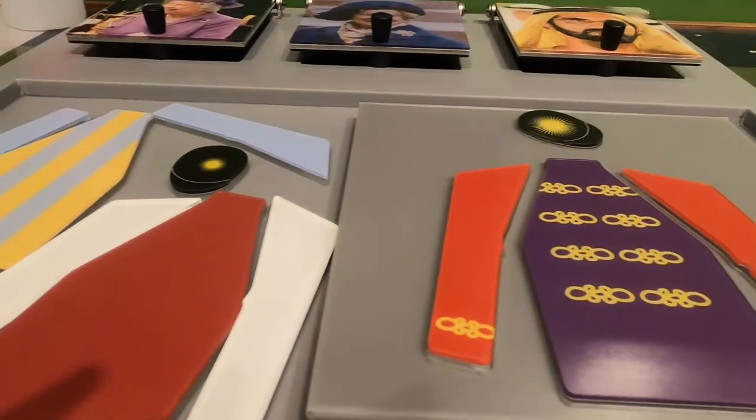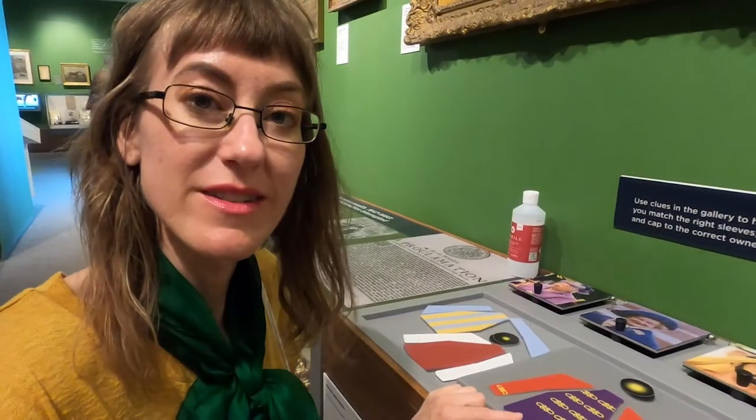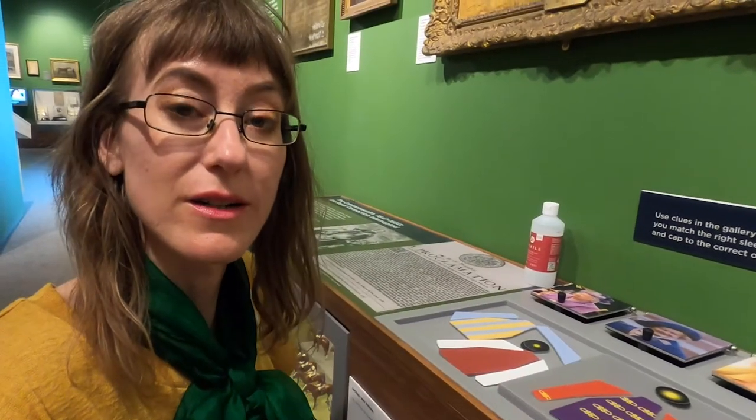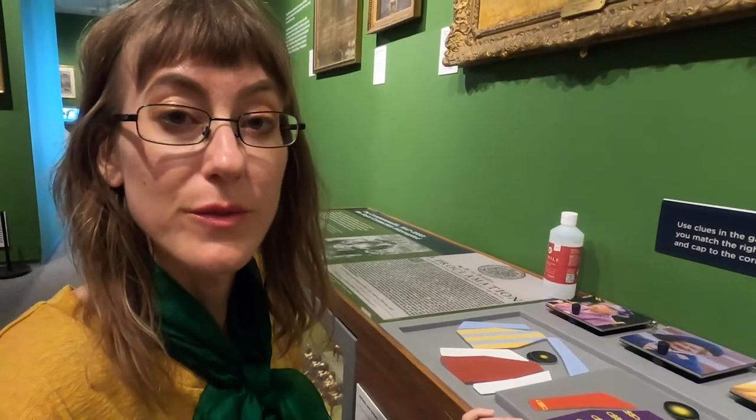We can see here that these are the colours that the royals would use. You could only use these silks or these particular clothing items with these colours if you worked for Her Majesty.